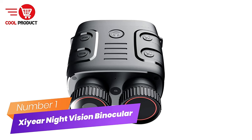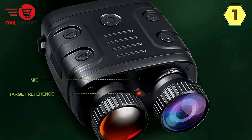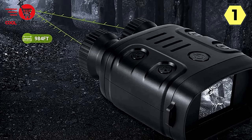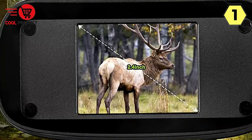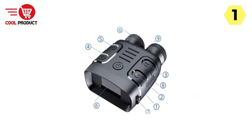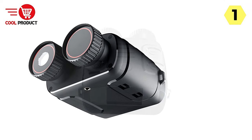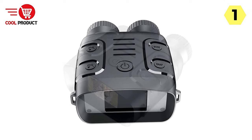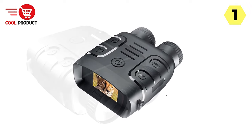Number 1: Zier Digital Night Vision Binocular. The Zier Digital Night Vision Binocular is a versatile optical tool that seamlessly transitions between day and night use, making it an essential companion for various outdoor activities. During the day, it provides crisp and clear images. In low-light situations such as twilight or dusk, it maintains performance with a viewing distance of 3.0 meters to infinity. When the night falls and the environment turns completely dark, it provides an impressive viewing distance of 200 to 300 meters.